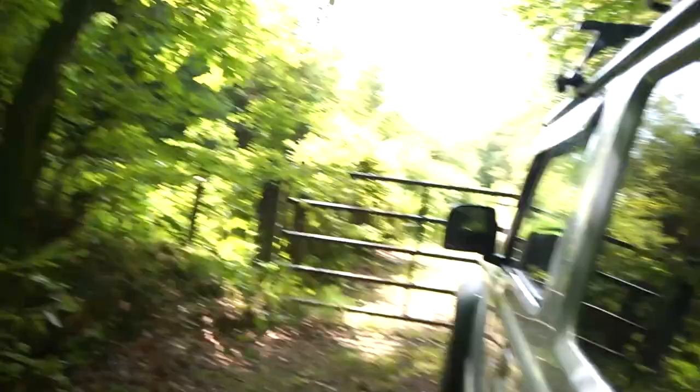So the front seat — as you can see, you pull this handle, lie it flat. And that's what you get inside. I'll go and grab the sleeping bag, stick it on, see what it's like.